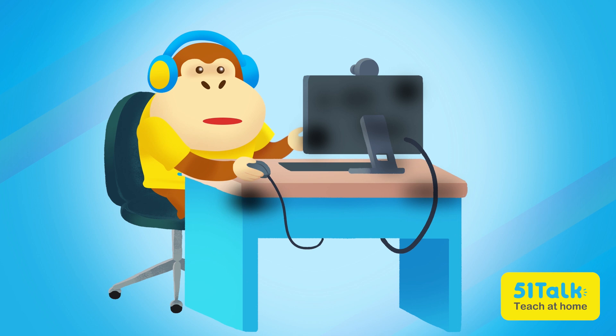It looks like my computer finally gave up on me! I'm glad you're here. My computer just broke down. I need to get a new one so that I won't miss any of my lessons.